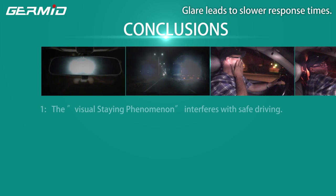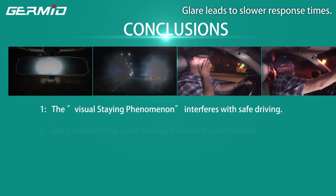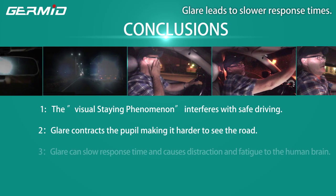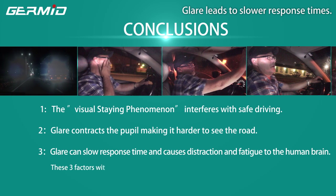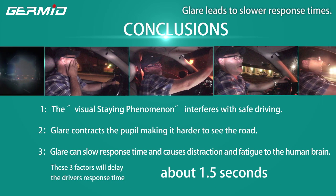Conclusions: 1. The visual stain phenomenon interferes with safe driving. 2. Glare contracts the pupil, making it harder to see the road. 3. Glare can slow response time and causes distraction and fatigue in the human brain. These three factors will delay the driver's response time by about 1.5 seconds.